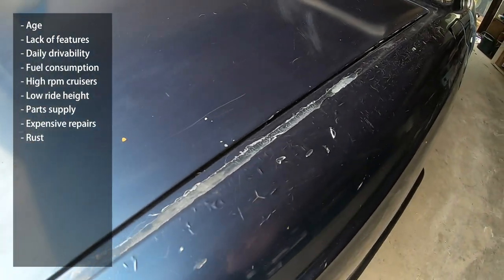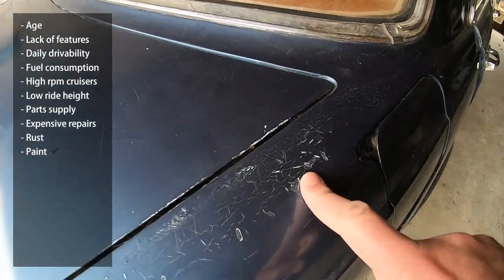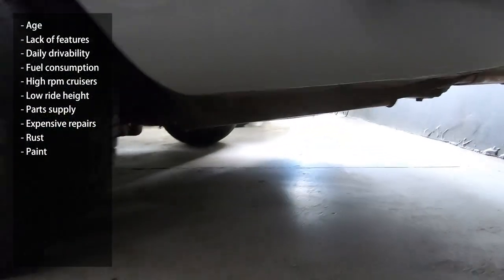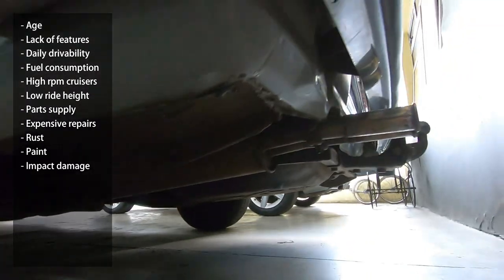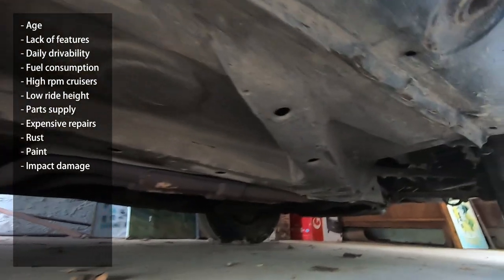Another consideration is paint. These cars have huge bodies with lots of aging, brittle trim, and it costs a lot to repaint a W116 properly. If you can, get underneath the car to check the floor, exhaust, and suspension for rust or nasty impact damage — remember, these cars can quickly bottom out. While you're down there, give the brakes a once-over and check for any leaks.